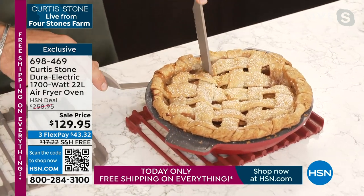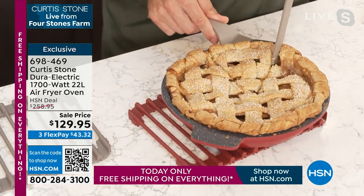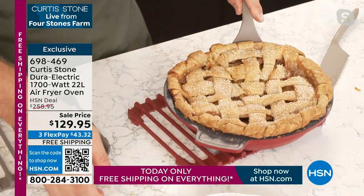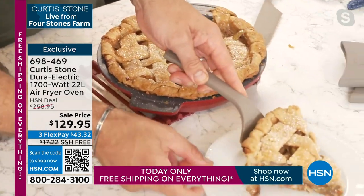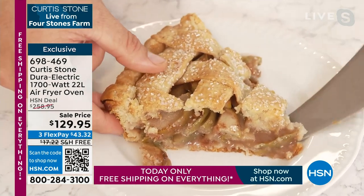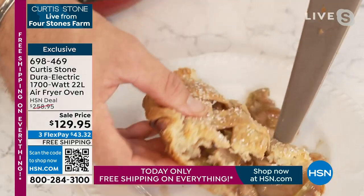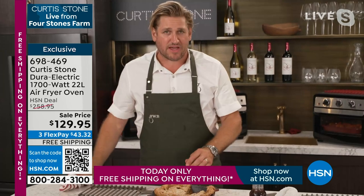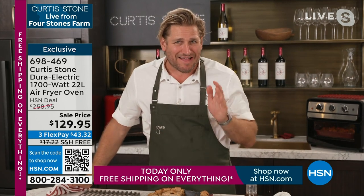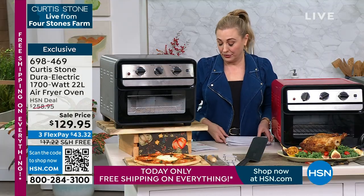Stock up on an air fryer because as the holidays come around, you're going to need that little extra oven for all of the side dishes. I love baking with it because it's a small cavity so it really holds a great temperature. Now's the perfect time to get your hands on this air fryer — you'll have it for years and years to come and you will absolutely love the results.